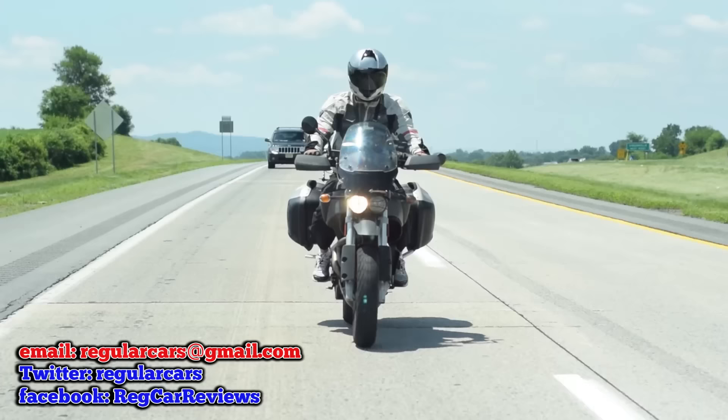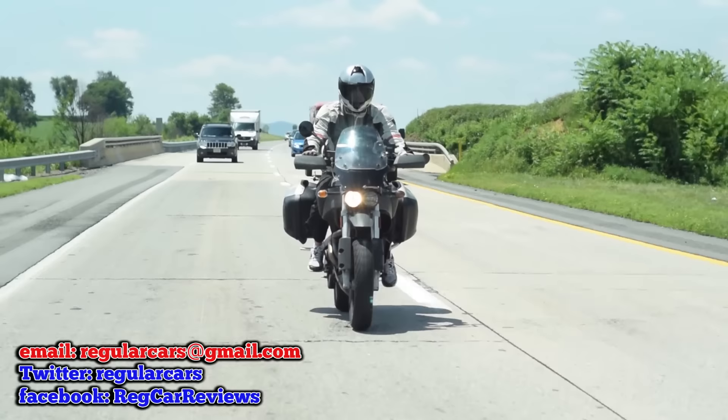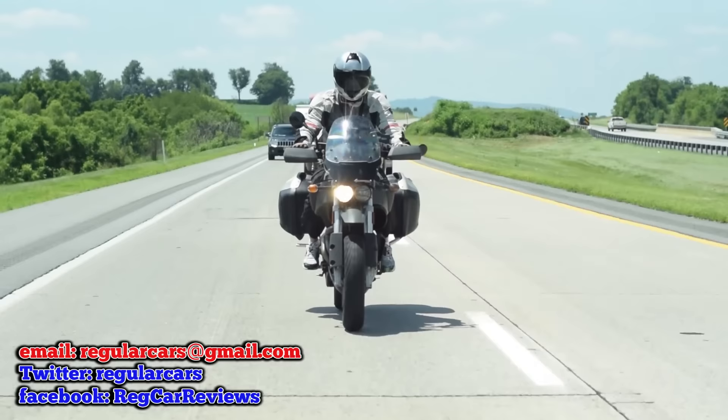Mamas, don't let your Buells grow up to be Harleys. This makes tons of torque, and it has decent specs. But it's named like the dildo from Masters of Sex.